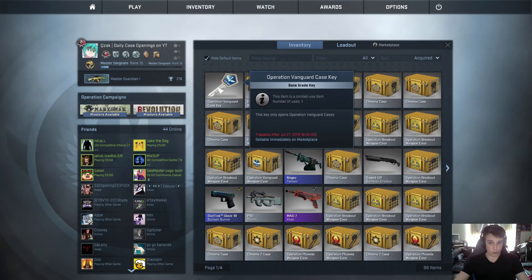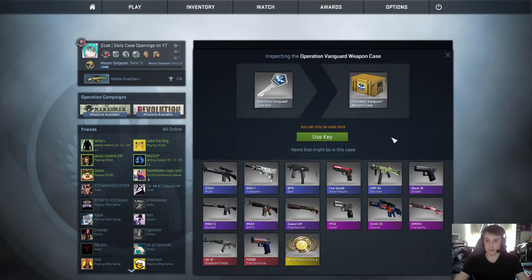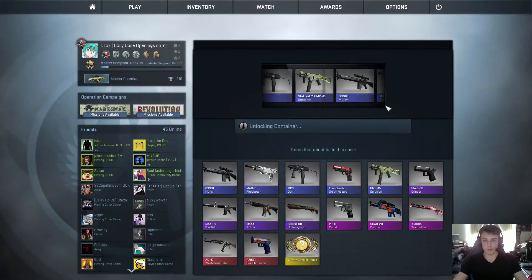Today we're going to open an Operation Vanguard case, which is one of the cases that we received from the donations. Let's just get to it and see what we get.